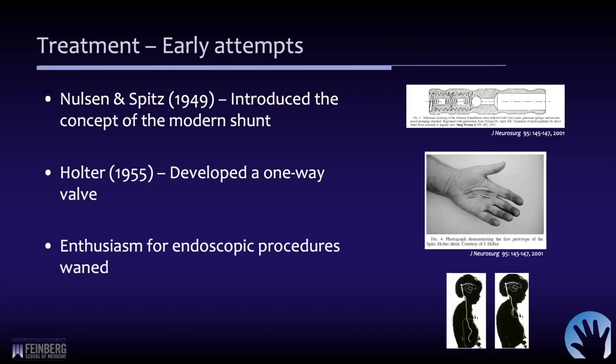The effectiveness of shunts improved a lot. With the newer technology, surgeons were able to place them into the peritoneum with much lower complication rates, and the surgery itself was technically easier. So that's really when the enthusiasm for endoscopic procedures started to wane.